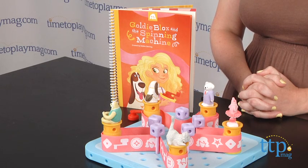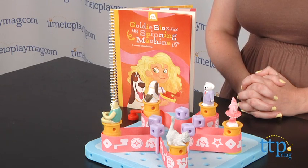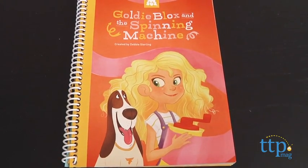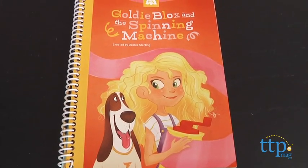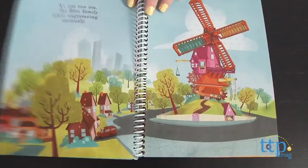This is a toy line that features a female engineer role model named GoldieBlox, and it uses storybooks to guide girls as they build different engineering models. This particular kit is GoldieBlox and the Spinning Machine, and it includes the storybook and 33 pieces for building a belt drive.